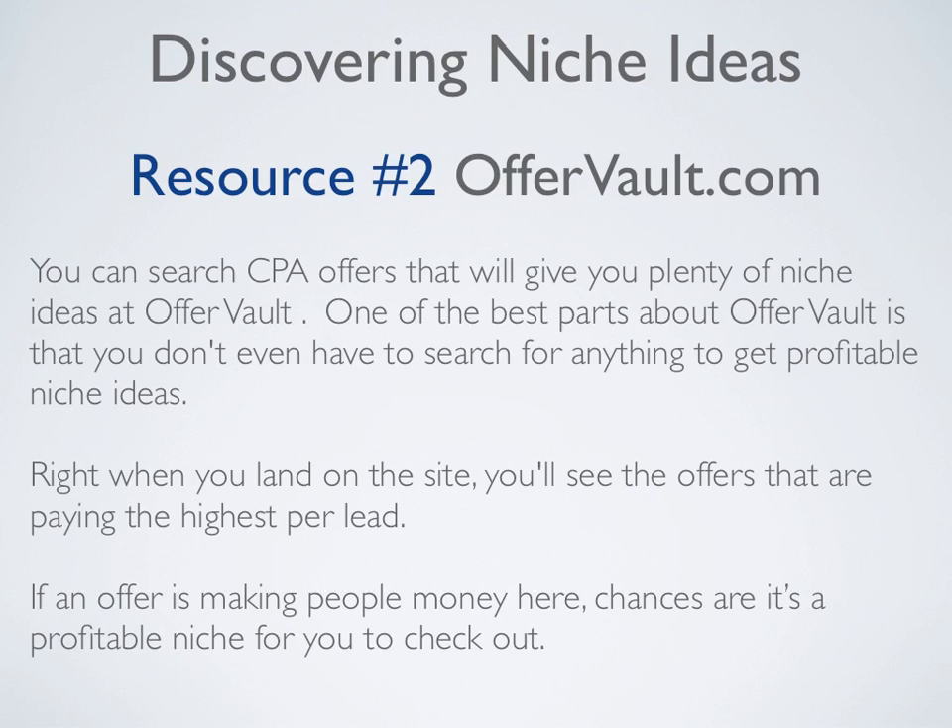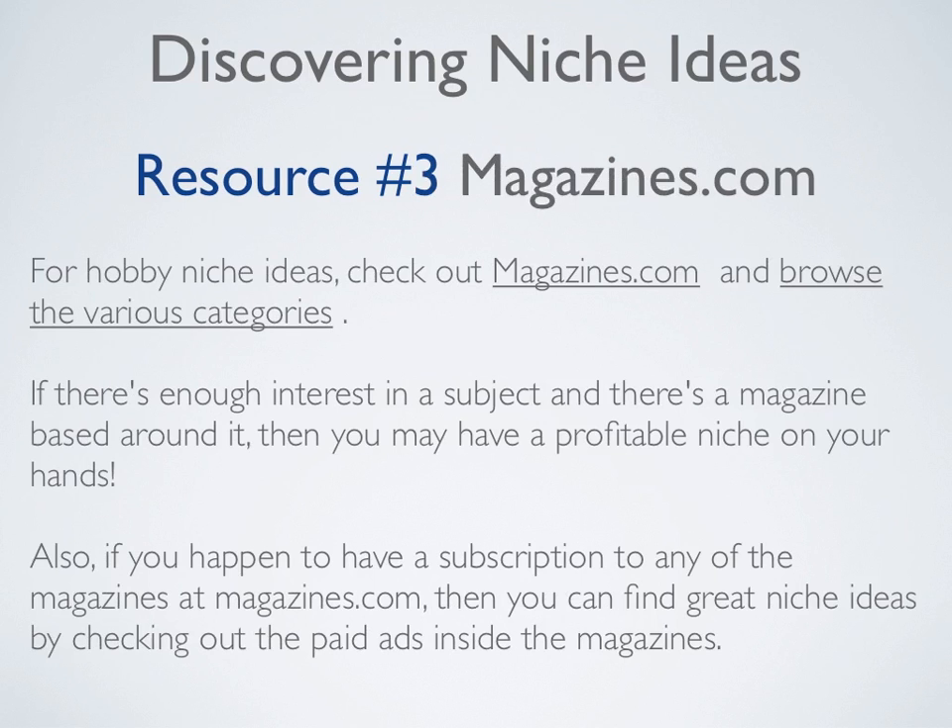Resource number two is OfferVault.com. You can search CPA offers that will give you plenty of niche ideas at OfferVault.com. One of the best parts about OfferVault is that you don't even have to search for anything to get profitable niche ideas. Right when you land on the site, you'll see the offers that are paying the highest per lead. If an offer is making people money at OfferVault, chances are it's a profitable niche for you to check out.